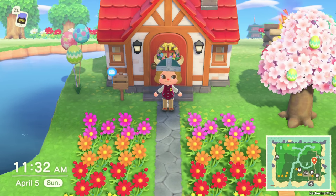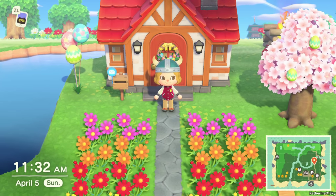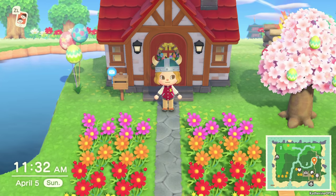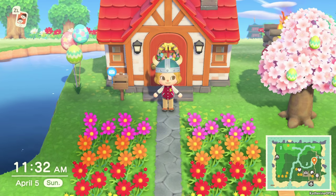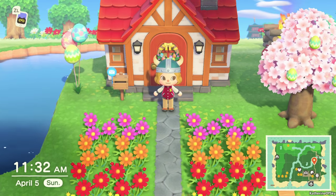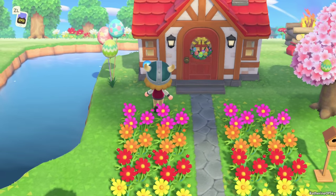Greetings and welcome back to Animal Crossing. I'm Catherine of Skye, and today we have a couple of different projects which are going to be interesting to do. We had a nice time buying turnips today, so I'm going to show you those. But first I want to start with mail call.